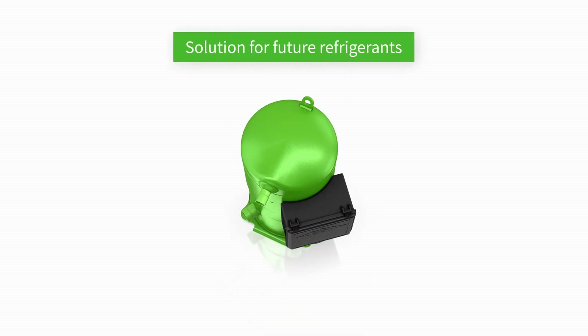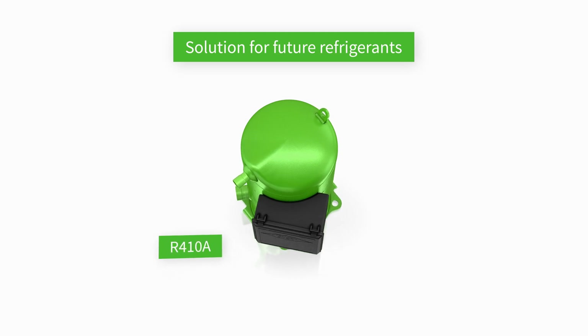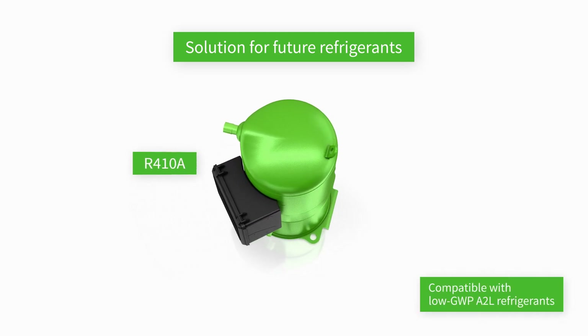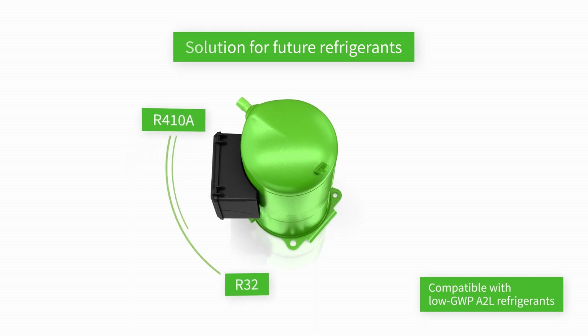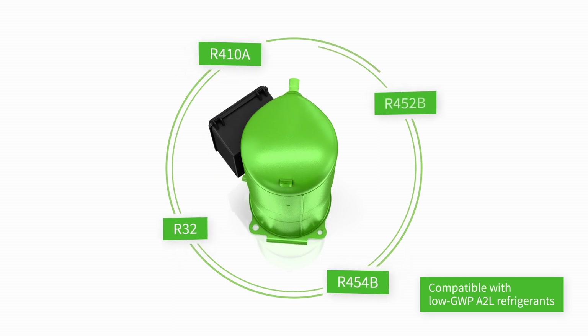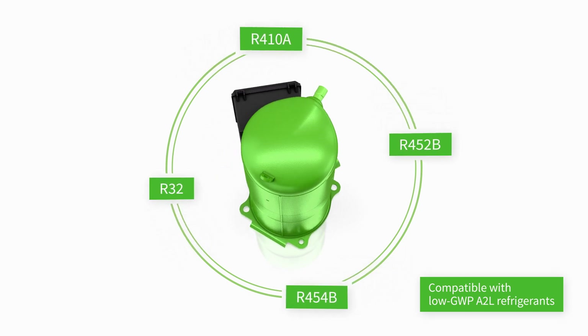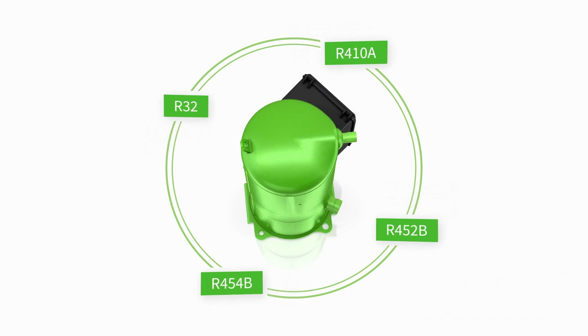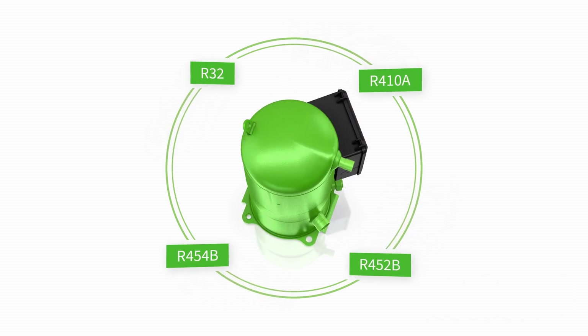All Bitzer Orbit compressors are designed to work with R410A. Specific Orbit scroll compressor versions are also suitable for low GWP A2L refrigerants, such as R32, R454B and R452B. With Orbit scroll compressors, you are ready for the refrigerants of the future.